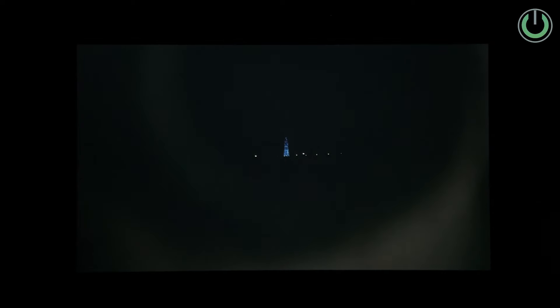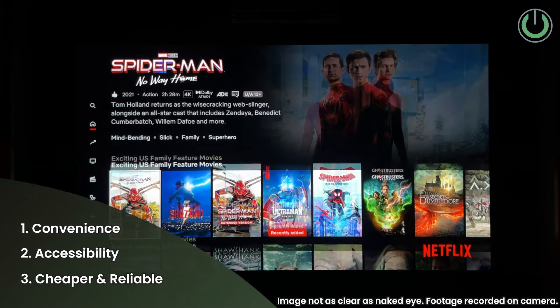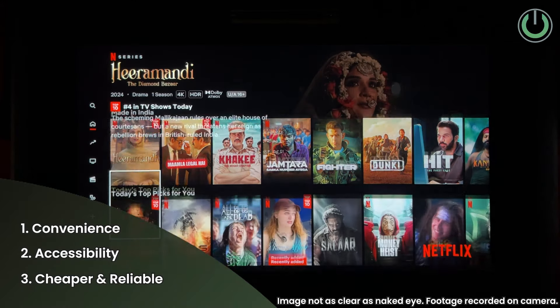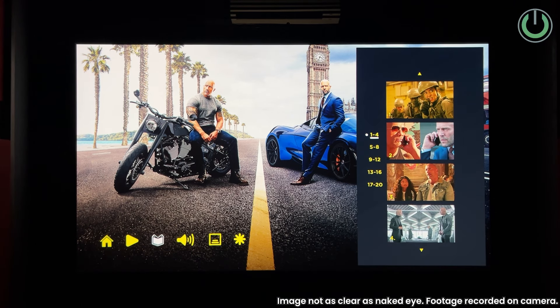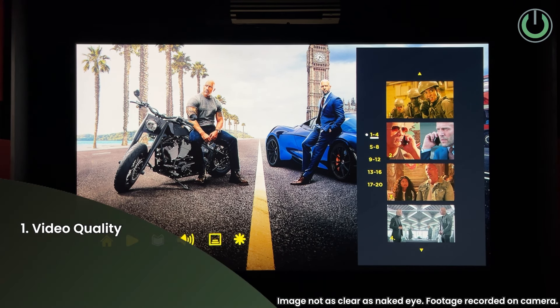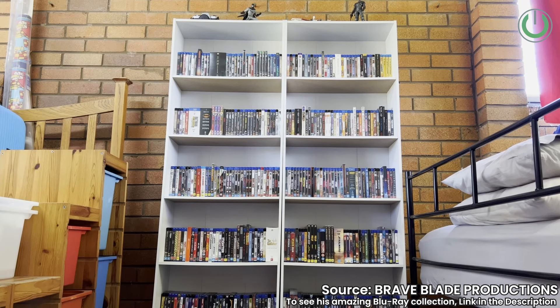Imagine watching Oppenheimer — an Oscar-winning movie — on JioCinema versus through a Blu-ray player. Which one would you prefer? Let me know in the comments below. To give my opinion: if you are more into convenience and accessibility and don't want to spend high, then OTT is the way to go. But Blu-rays are hard to beat — if you're a stickler for the highest video quality, highest audio standards, and want to build a physical collection of Blu-ray records, then Blu-ray is the way to go.